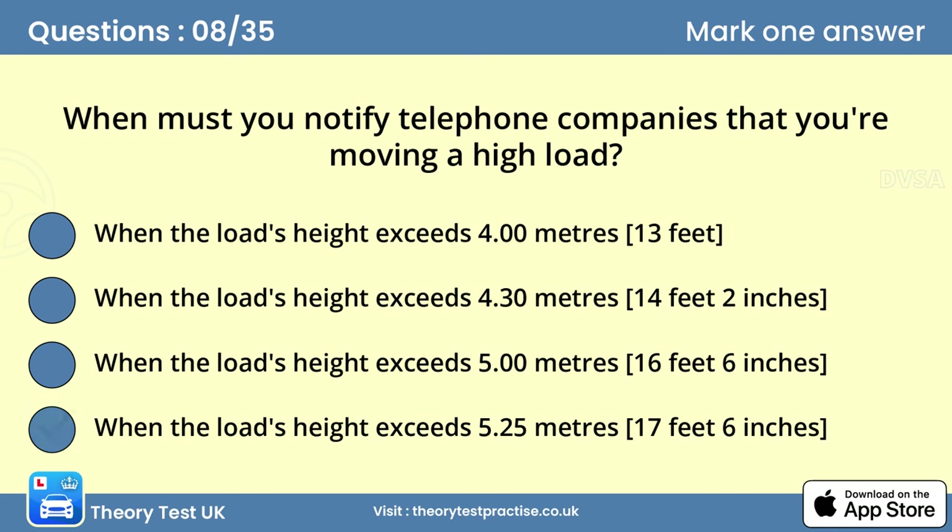Question eight: When must you notify telephone companies that you're moving a high load? Answer: When the load's height exceeds 5.25 meters (17 feet 6 inches). You should tell telephone companies about your intended route when planning the movement of loads over 5.25 meters high. You should tell them in plenty of time before making the journey.